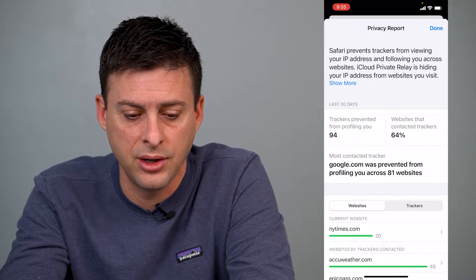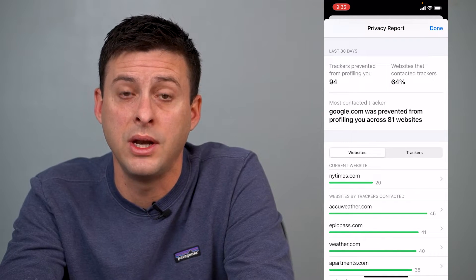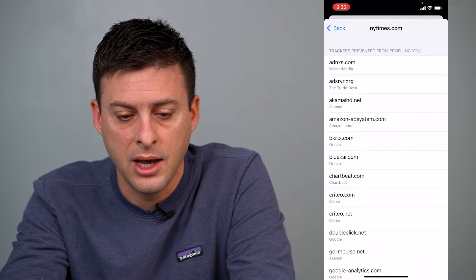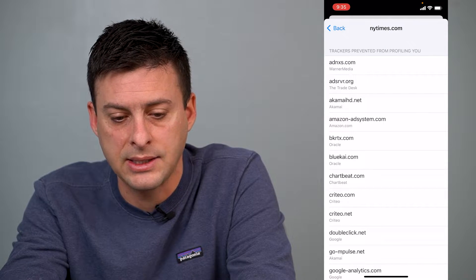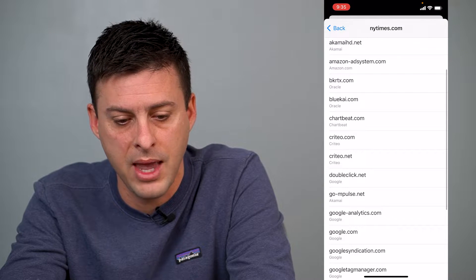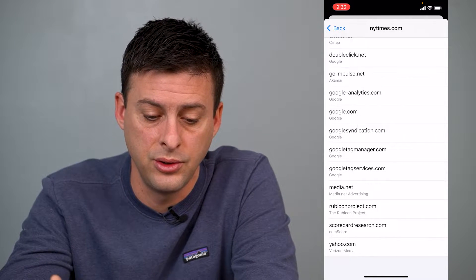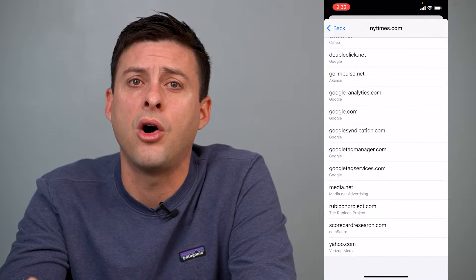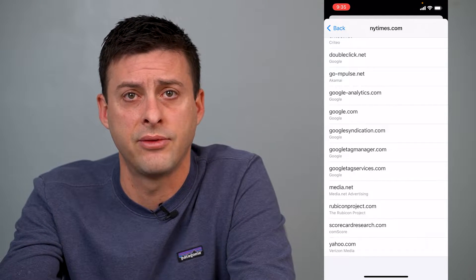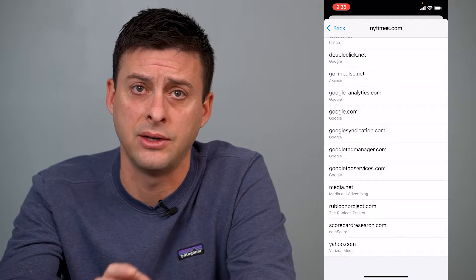You can see the very first option — current website, New York Times, 20 trackers. I can tap on that and it'll show me ADNXS.com, WarnerMedia, Trade Desk, Amazon, Oracle, Google — lots of Google ones — Yahoo, Comscore. All of these are tracking your information, and they'll sell that information to various third parties or use it themselves to advertise to you.